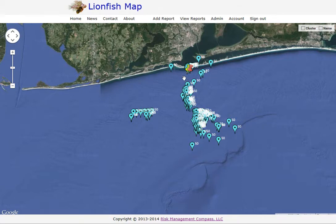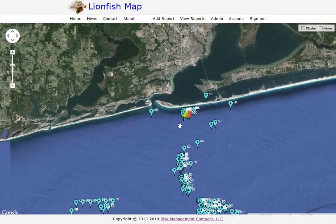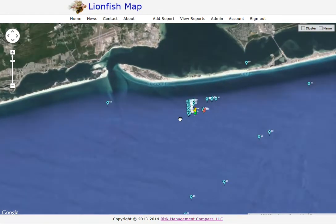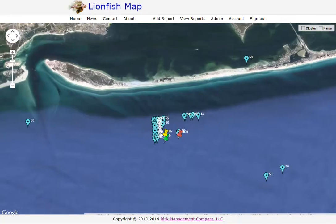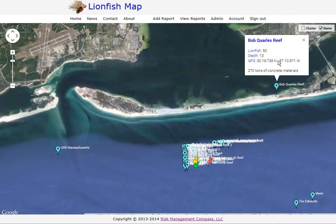We'll zoom in a little bit on one of the areas. I have some practice data in here I've been using to test the site out. Getting down a little closer you can see we're near the Pensacola pass. I'll turn on the names here so you can see the site names. If I click on the USS Massachusetts, it displays the name of the site, the estimated number of lionfish, the depth of the site, the GPS location, and the comments that Robert has in his list for the site.